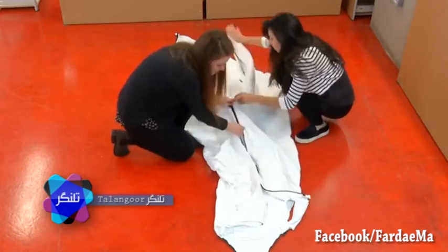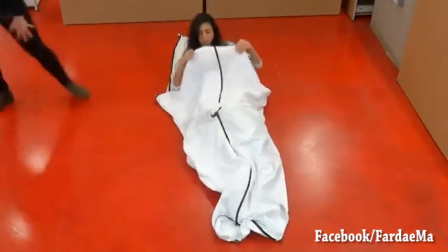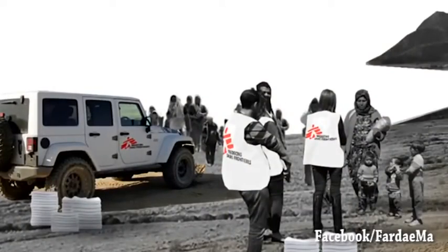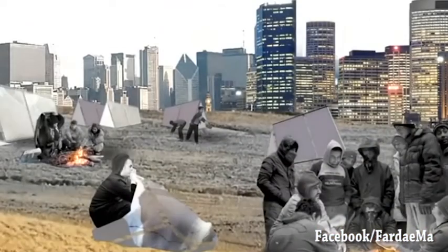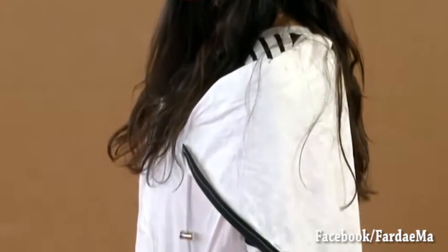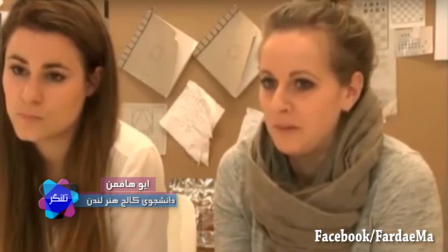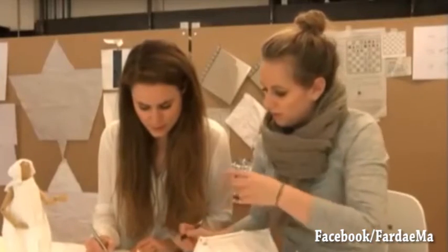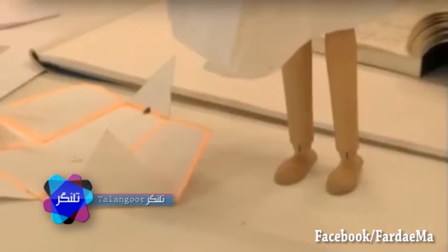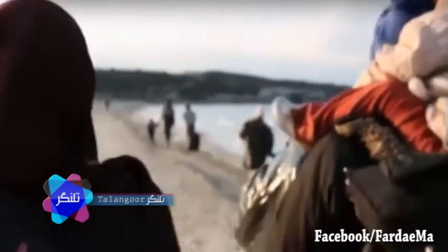هیچ‌کس به اندازه خود این دانشجوها که طراح این ایده بودند، شوق ارائه محصولشان را ندارد. آن‌ها هنوز هم دارند روی این کاپشن‌ها کار می‌کنند تا بتوانند برای زمستان مناسب و آماده‌شان کنند. این دانشجوها کارزار اینترنتی هم به راه انداخته‌اند تا از سراسر دنیا برای پروژه‌شان کمک بگیرند. امیدوارند محصولشان را آماده کنند تا به آن‌هایی که هیچ چیز ندارند، سرپناه کوچکی هدیه دهند.